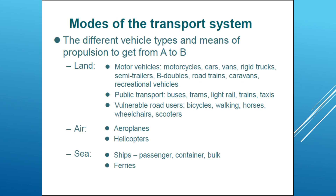Modes of transport systems can be defined as the different vehicle types and means of propulsion to get from A to B. We have land modes: motor vehicles, motorcycles, cars, vans, trucks, semi-trailers, B-doubles — which could be one follow-up trailer or double trailer — road trains, and vacation vehicles. We also have public transport: buses, trams, light rail, trains, taxis, and Uber.